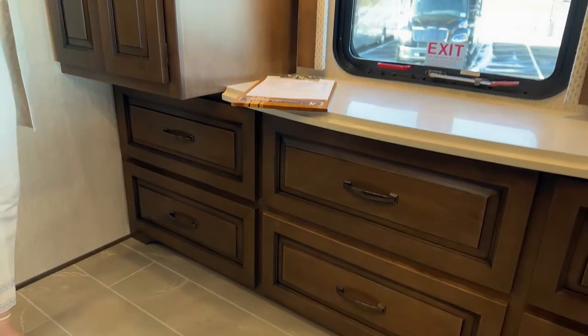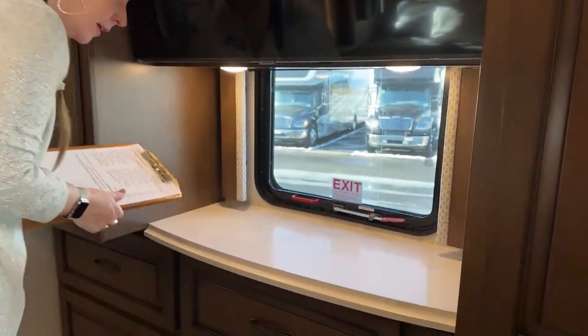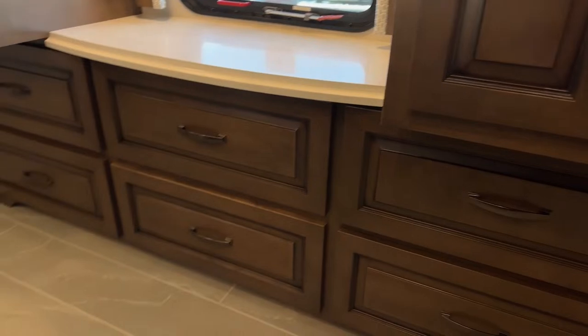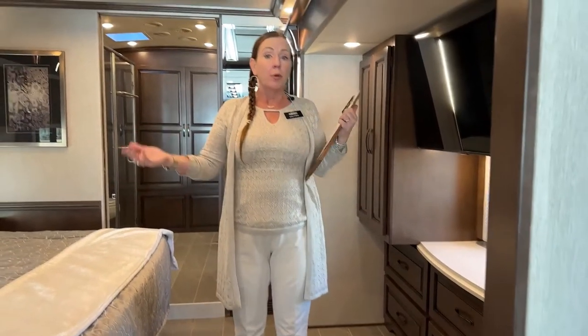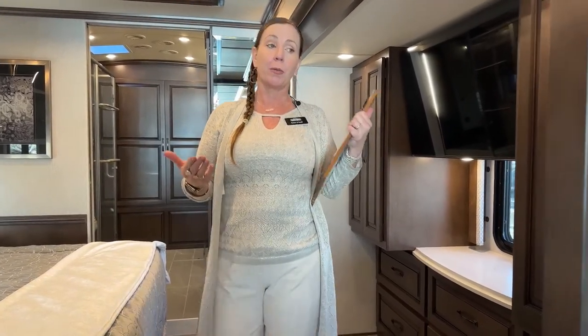Your 43-inch TV is a Samsung Smart TV, giving you the availability of watching Hulu, Peacock, Netflix — whatever you might like. That's located over your beautiful dresser. Down here on the floor — this is another heated floor, but there's no carpet here. This is a result of what Newmar calls 'More Floor.' More Floor gives you just that — more floor. By giving us a hydraulic lift on this side of the coach, we can actually put in all tile, no carpet in this RV, which is really, really nice.